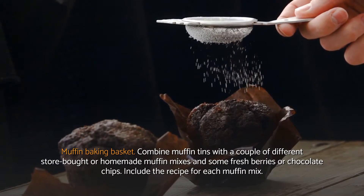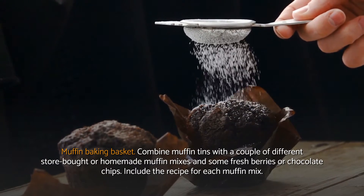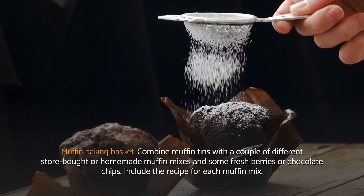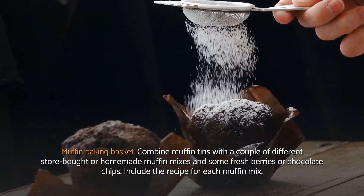Muffin baking basket. Combine muffin tins with a couple of different store bought or homemade muffin mixes and some fresh berries or chocolate chips. Include the recipe for each muffin mix.